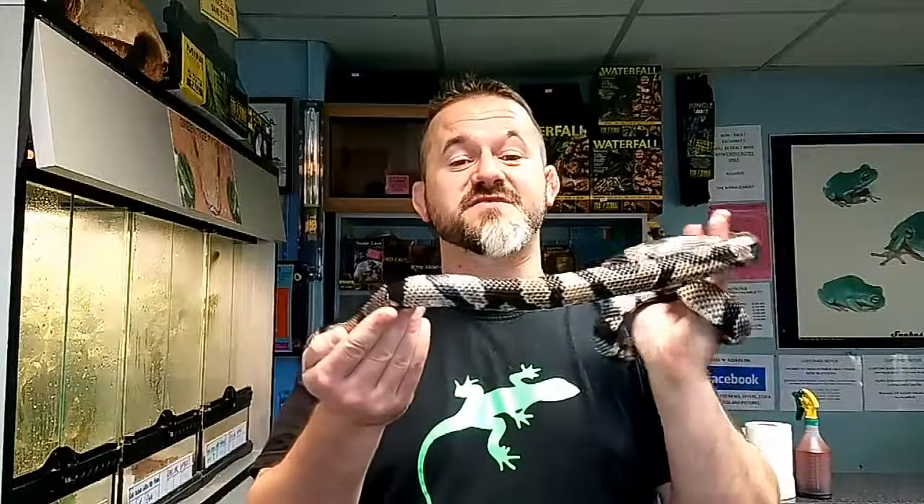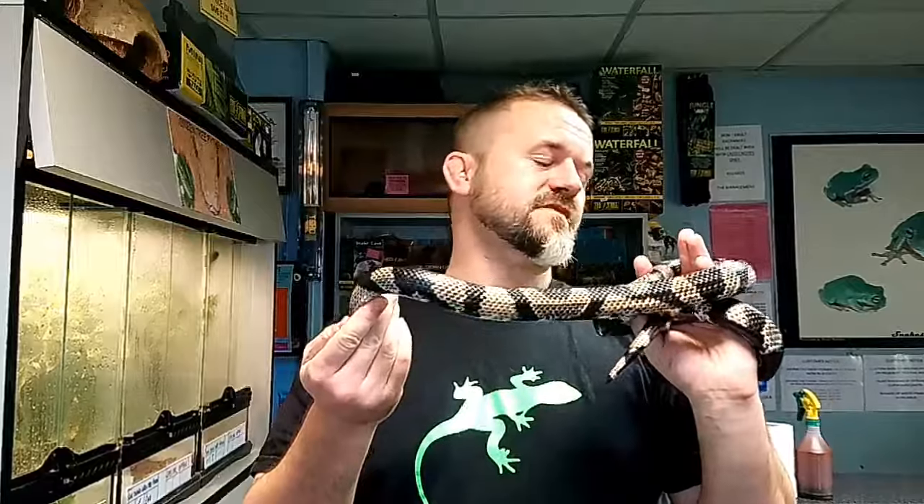They're widespread within the hobby and they're bred in a number of different colours. This guy's an anerythristic — anerythrism is where the red pigment has been removed, which is why he appears to be black, grey and white. Normally they're coloured red, white and black, or red, yellow and black, arranged in rings around their body.